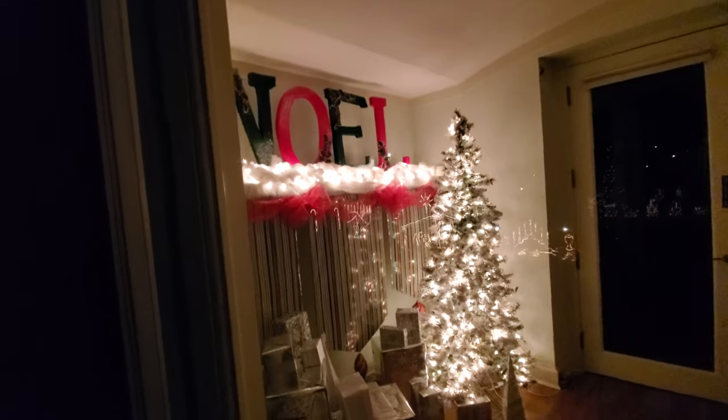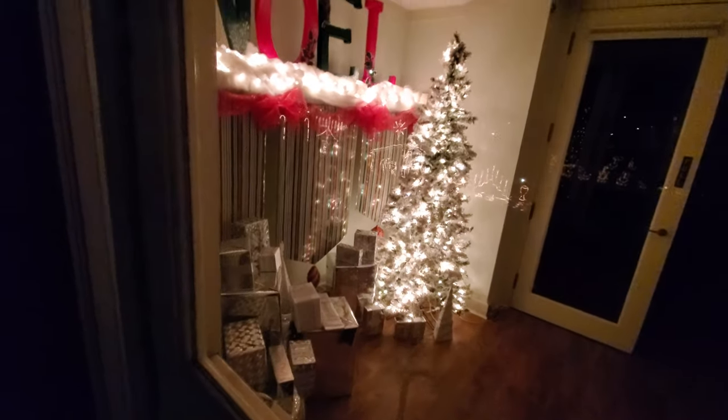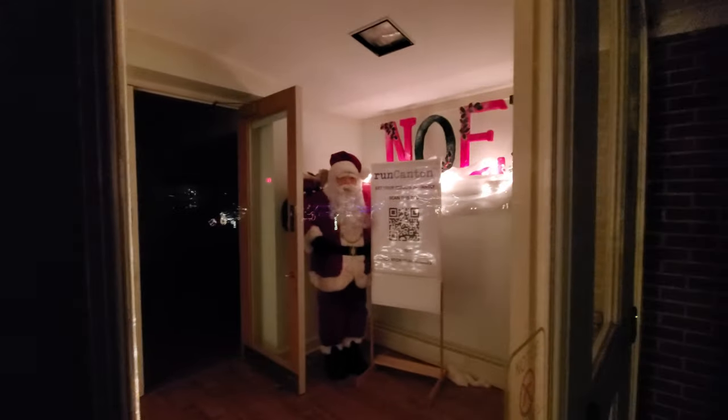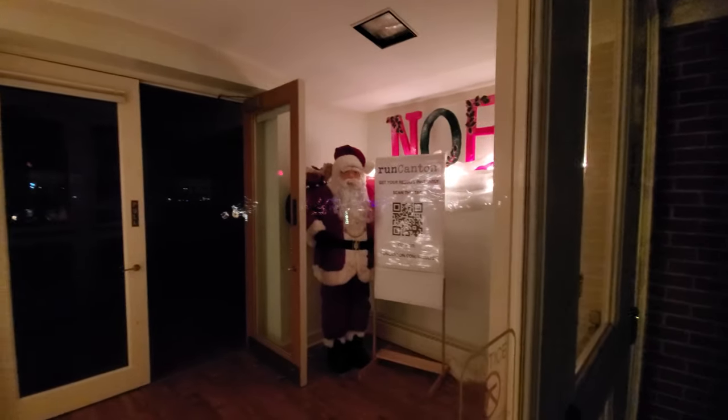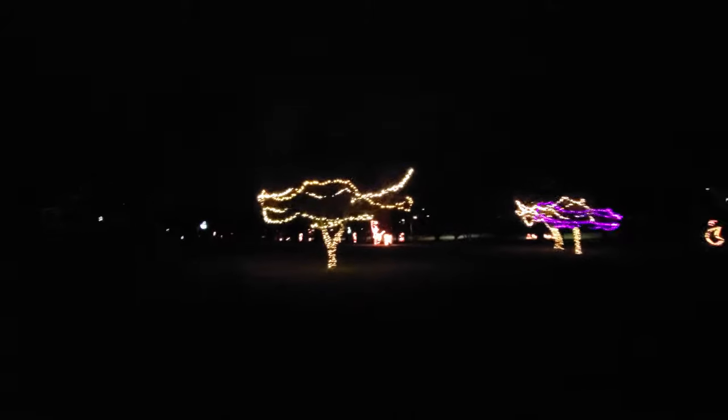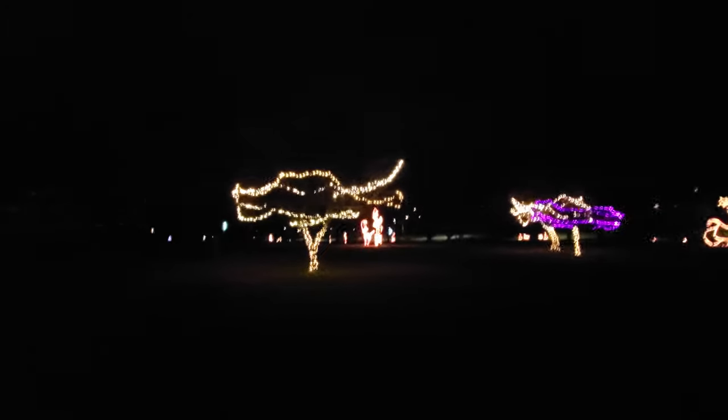Let's look in the window here for a minute — Noel! There are presents under a tree and a big Santa. Run Canton! We've got trees decorated throughout the property here, and you see all this stuff blinking over here. We're going to make our way down to the walking track so we can see that. It's ornaments and candy canes and trees, snowflakes and stars — just blinking throughout all the trees here. It's pretty cool.